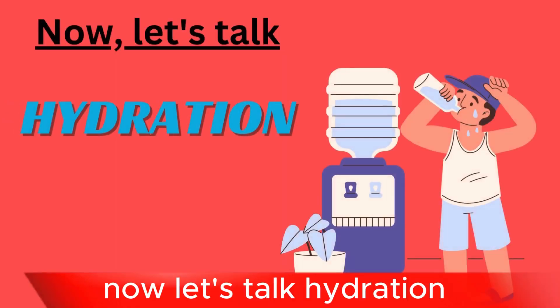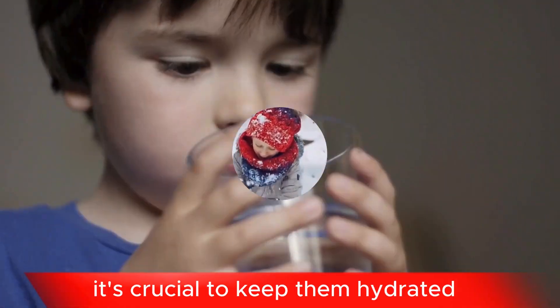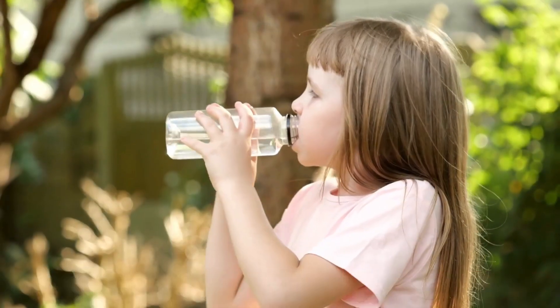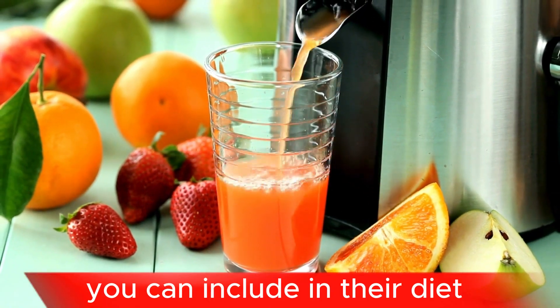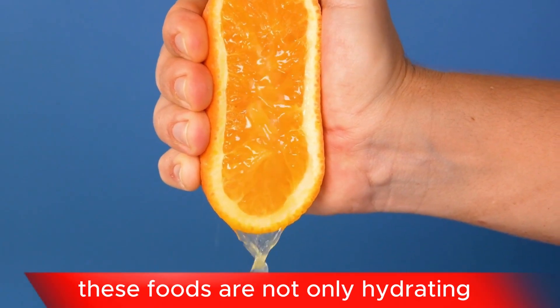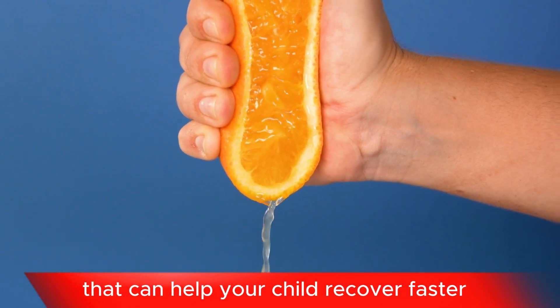Now let's talk hydration. When your little one is under the weather, it's crucial to keep them hydrated — it's like filling up the gas tank before a long journey. Water is the best option, but if they're not keen on it, there are also water-boosting foods you can include in their diet. Think watermelon, cucumbers, and oranges. These foods are not only hydrating but also packed with nutrients that can help your child recover faster.